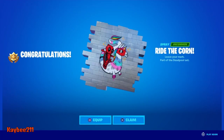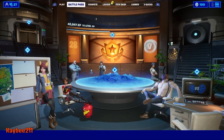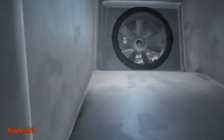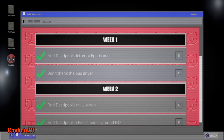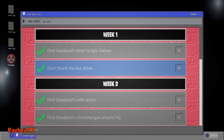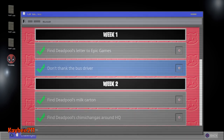Alright, that's it. So we unlocked the Ride the Corn Spray — that's pretty cool. And that's it for week two's challenges. Come back next Thursday for week three's challenges. Thank you guys so much for watching. Have a great day. Bye-bye.